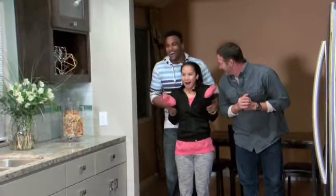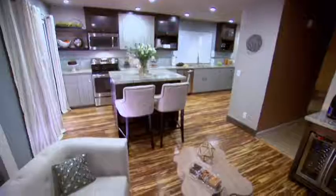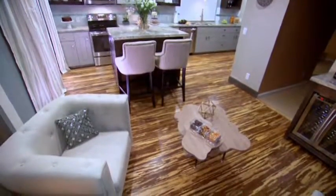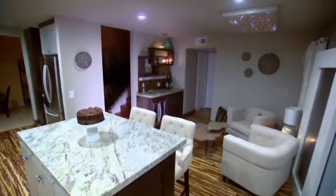Oh my God. It looks fake. It's not real. It looks fake. Oh my God, it looks so nice. Every day I'm dreaming. This is everything I've ever wanted and more.